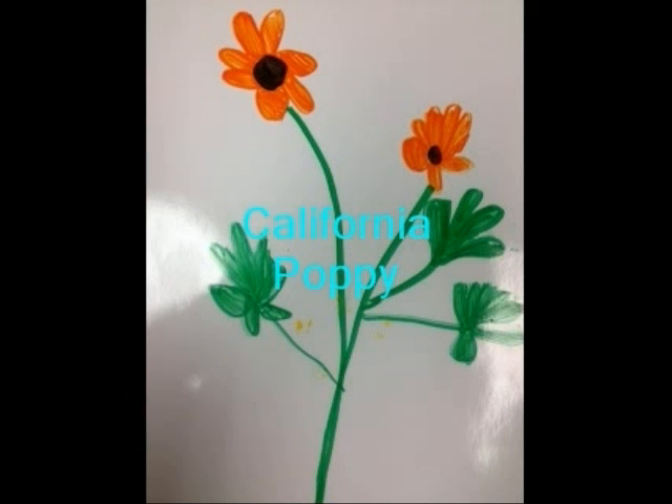California Poppy. This plant is the state flower for California and is one of the best-known poppies. It has clumps of ragged blue-green leaves divided into deep segments.